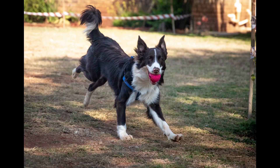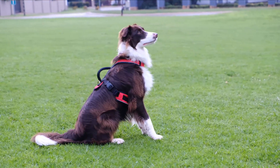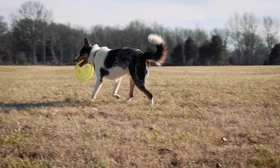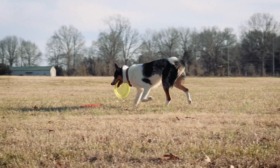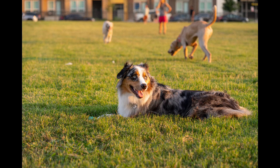Moving on to temperament, both breeds are known for being intelligent and energetic, but there are some differences. Border Collies are famously workaholics with an intense drive to herd and perform tasks. They can be more reserved with strangers and require a lot of mental and physical stimulation to be happy. Australian Shepherds are also intelligent and active, but they are often described as more outgoing and friendly towards strangers. They are still hard-working dogs but may be more adaptable to different environments.